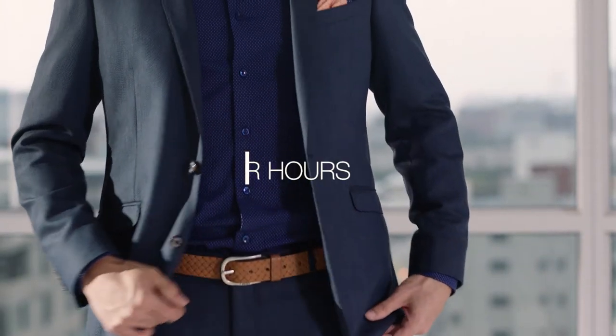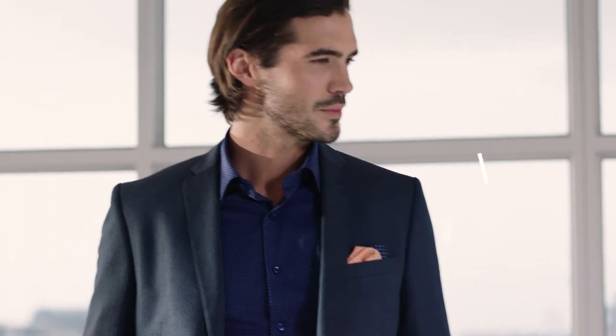After a few hours in the boardroom it's time to blow off some steam, so keep the same suit on but switch the shirt for something fresh with an open neck and a pocket square for a pop of personality.